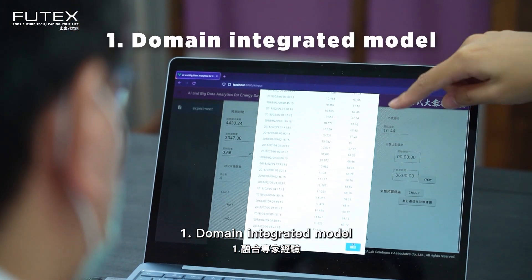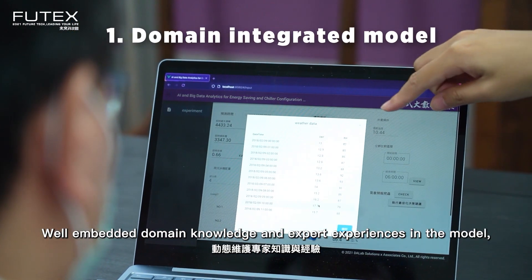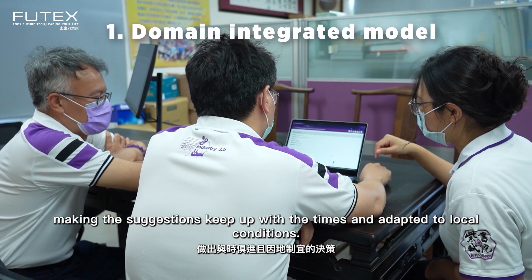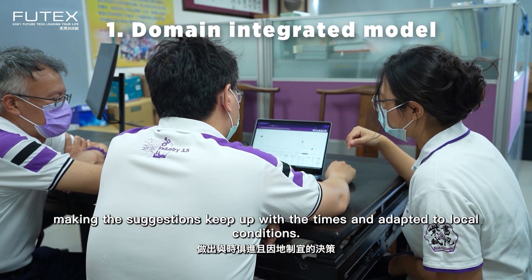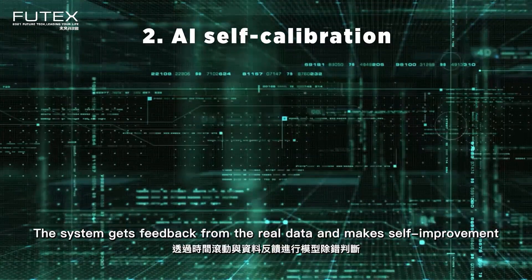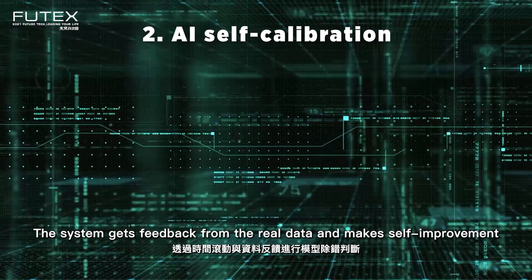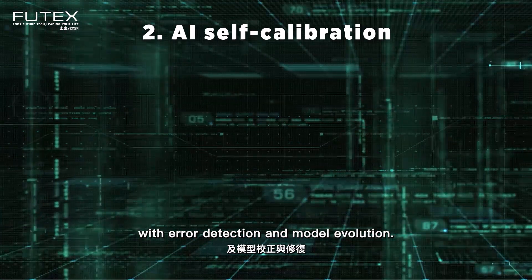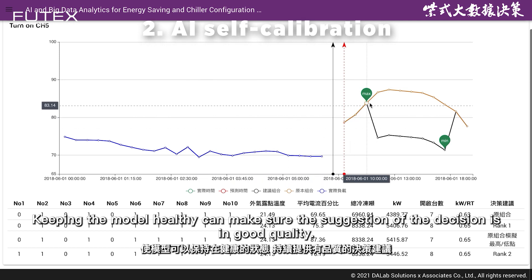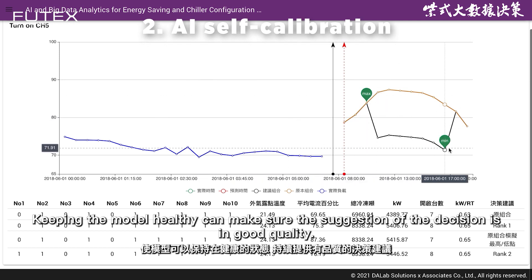1. Domain Integrated Model: Well-embedded domain knowledge and expert experiences in the model, making the suggestions keep up with the times and adapt to local conditions. 2. AI Self-Calibration: The system gets feedback from the real data and makes self-improvement with error detection and model evolution. This keeps the model healthy and can make sure the suggestion of the decision is in good quality.